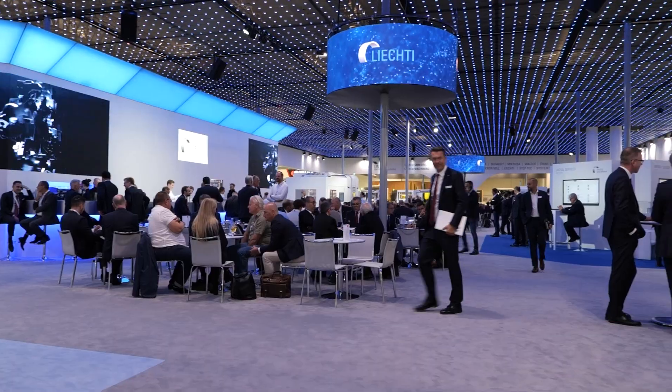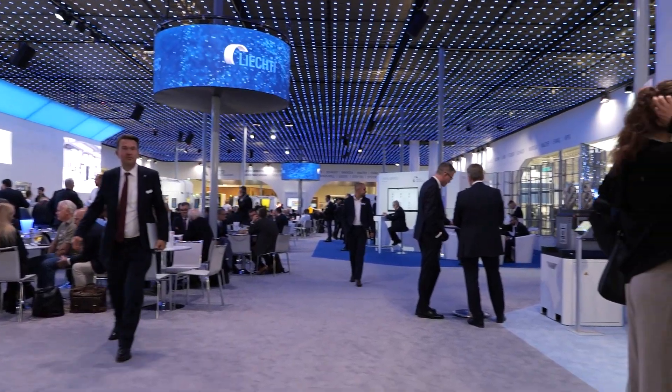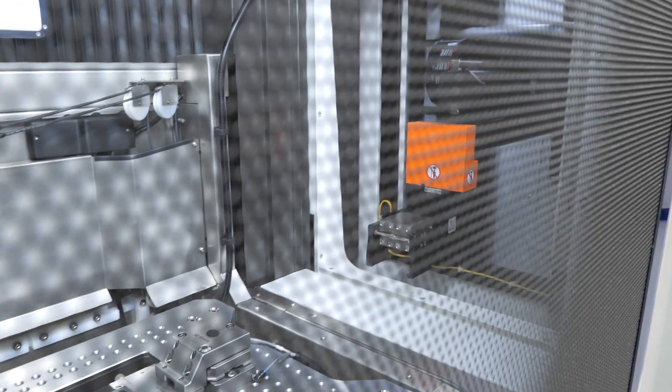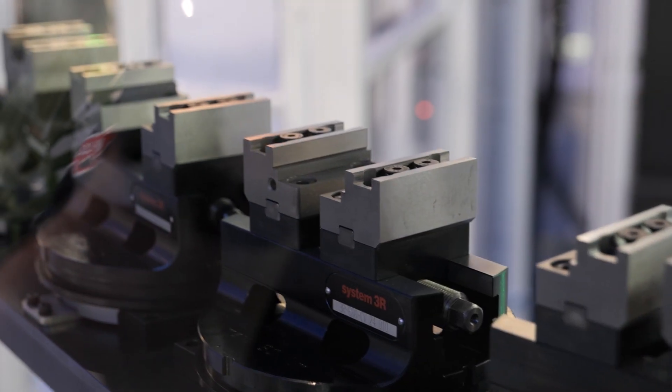Wow, Carlo, look at the range of machines you have here on the United Machining Stand. Look at the amount of automation there is as well. It must be really hard to automate such different machines. How do you manage it?